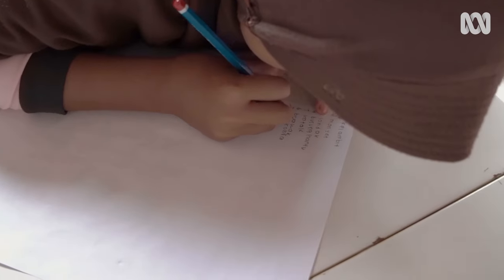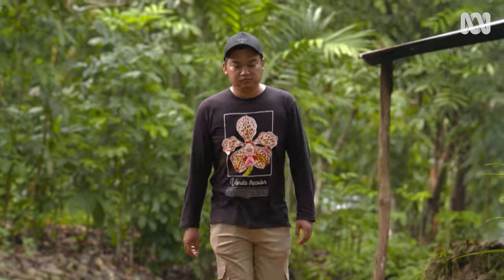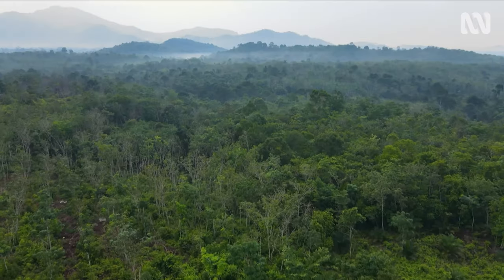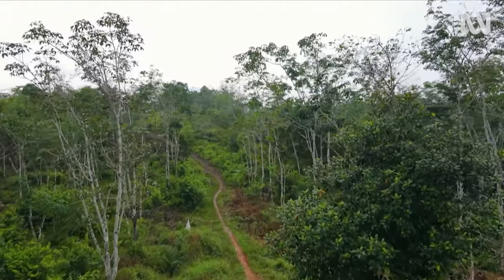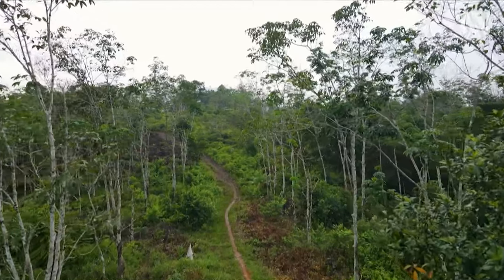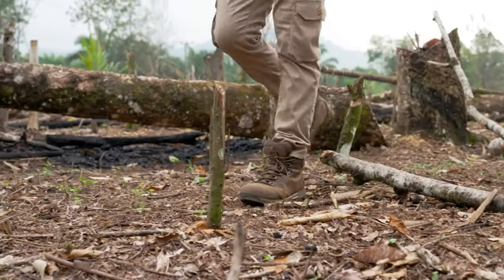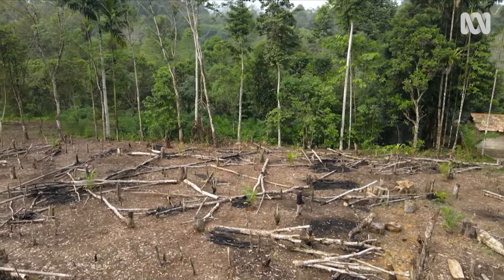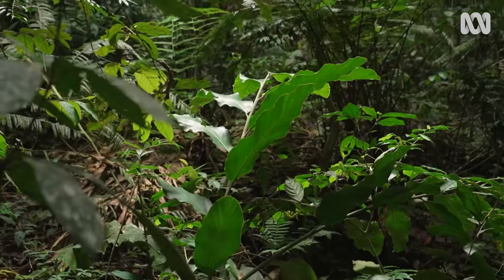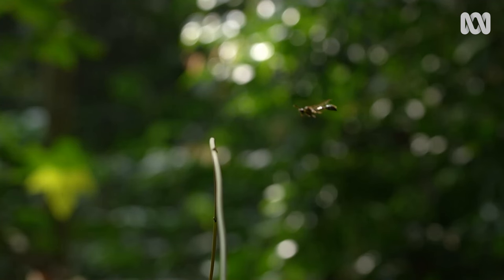People sometimes think conservation is a project of one, two, or five years — but conservation is lifetime work. You need to get into the community to understand what they need. People need help economically, and people will do everything to support their family. As a conservationist, we need to think about that — not just blame the community for shooting animals or taking orchids. Being a conservationist, we need to be flexible with everything that's happening around, because conservation is a collective work for everyone.